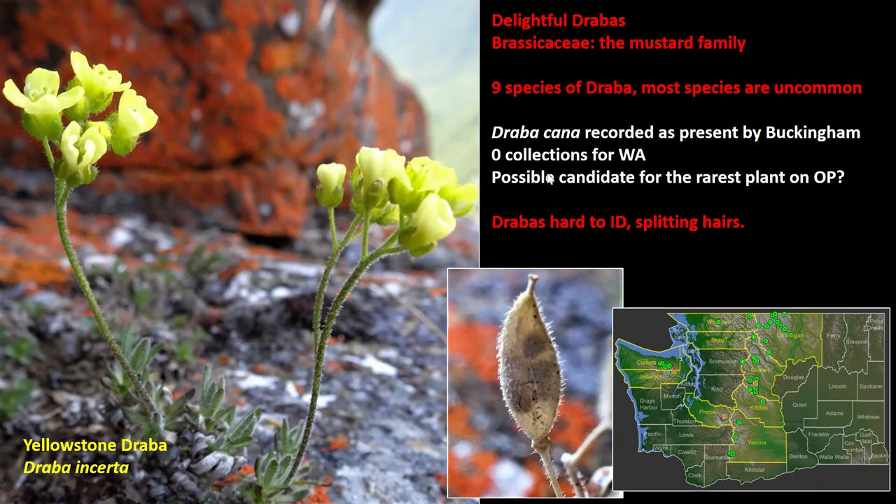One reason draubas may appear rare is that they're extremely difficult to identify. You actually have to pick up leaves that are about two millimeters long, look at the hairs on the undersides, see if they fork into two branches, three, four, five — if they turn into stars or combs. It's a very hard process to ID.